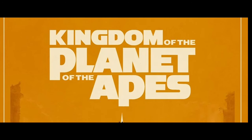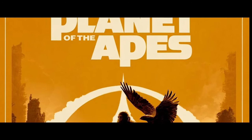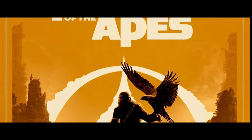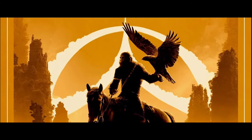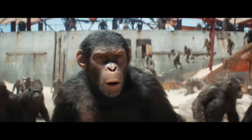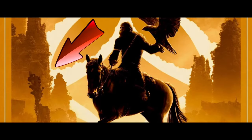The first image has an orange background, similar to the posters from the original movies. In this one, we can see Noah with his eagle, riding his horse. In the background, we can see the symbol of Caesar, which is the symbol of hope and unity among the apes. We can also see part of the Forbidden Zone.